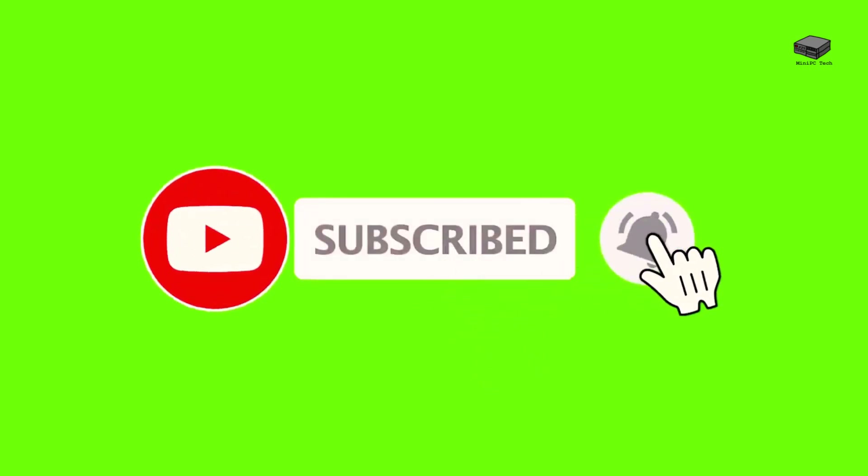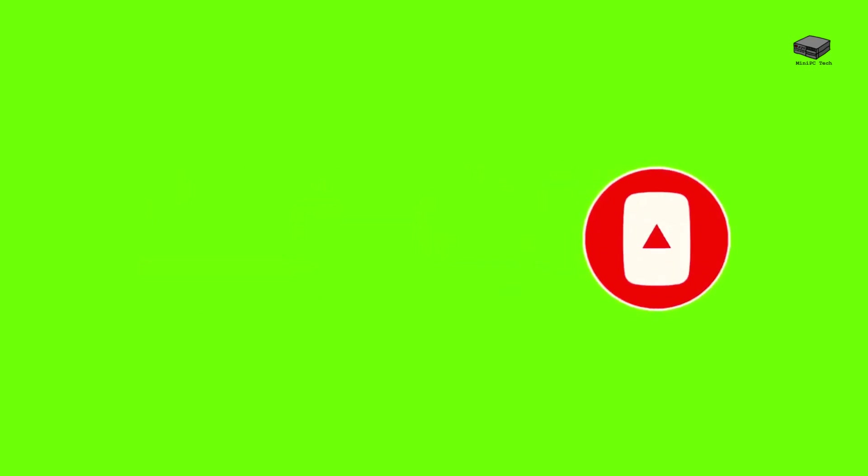If you enjoy videos like this, be sure to subscribe and hit the bell icon. Be sure to check the links below for more info on this AI-powered mini-PC.